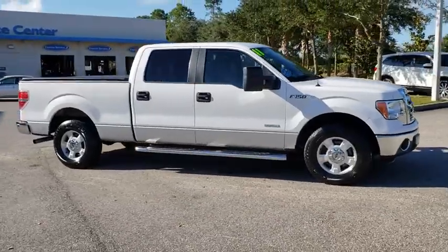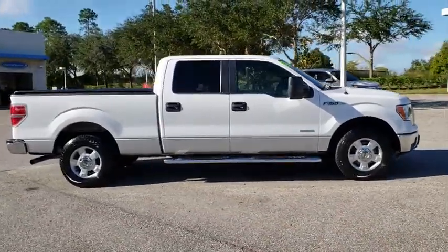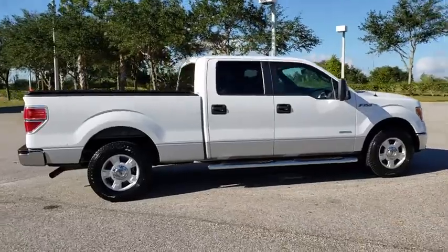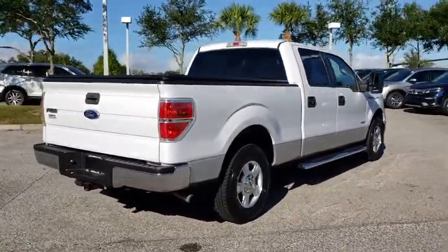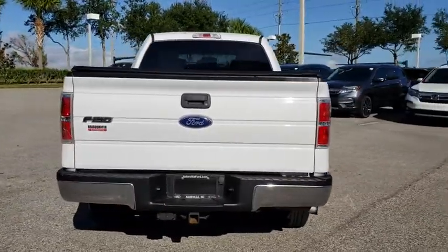2011 Ford F-150. A Ford F-150 knows how to handle any situation. It's built to follow orders. No whining. This vehicle has less than 70,000 miles.